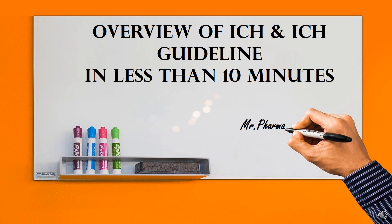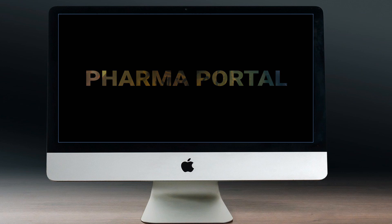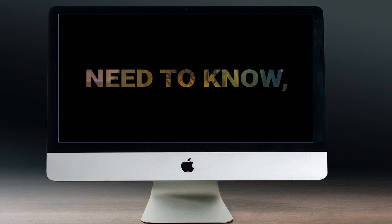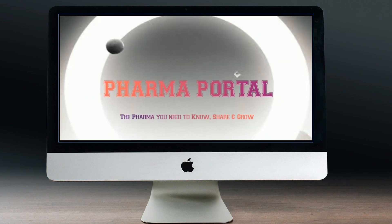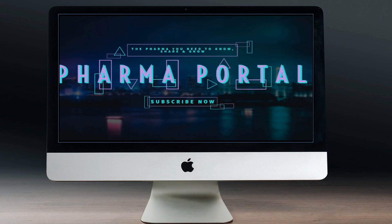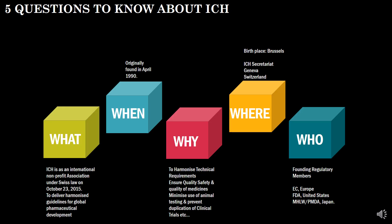Hey guys, welcome to our channel Pharma Portal — the pharma you need to know, share and grow. So let's see what are the five questions that we need to know about ICH.